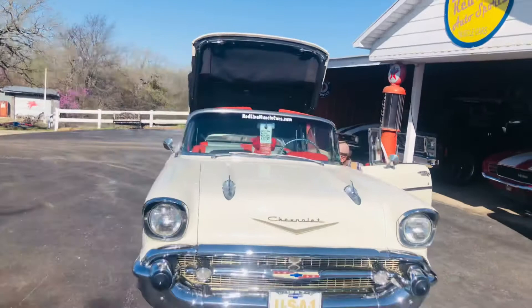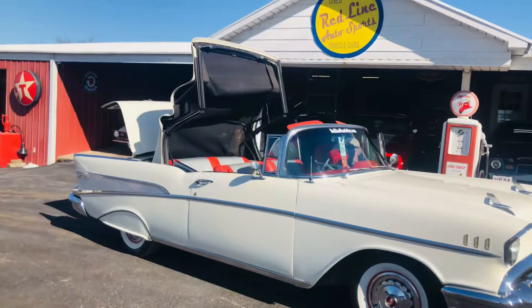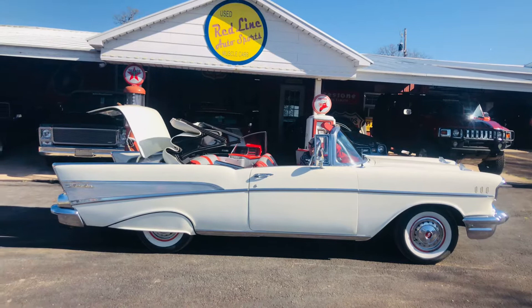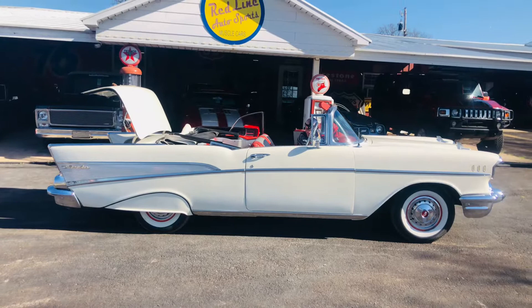We're going to power the top down for you now. It just zooms — look at that go. Man oh man, how beautiful. That is so cool. What a beautiful car. Power top brought it down just great.